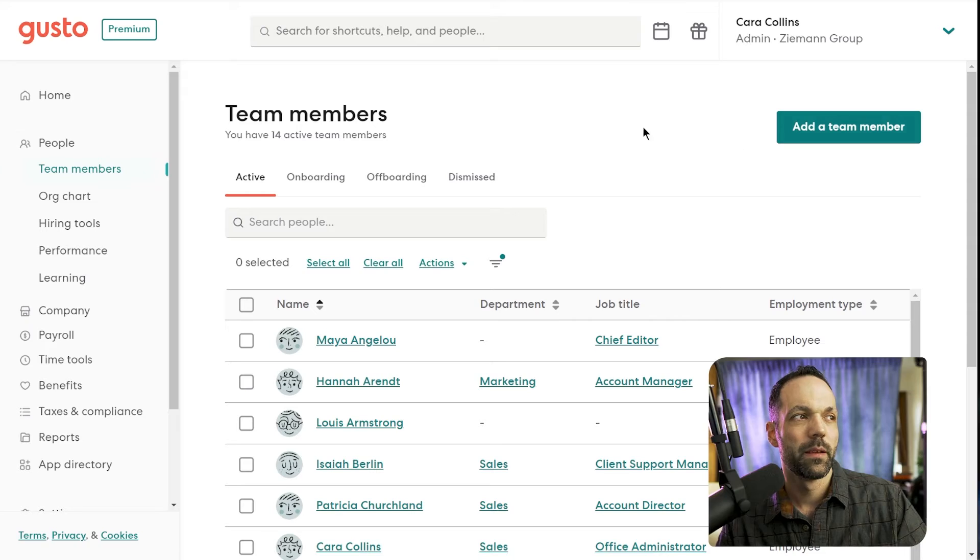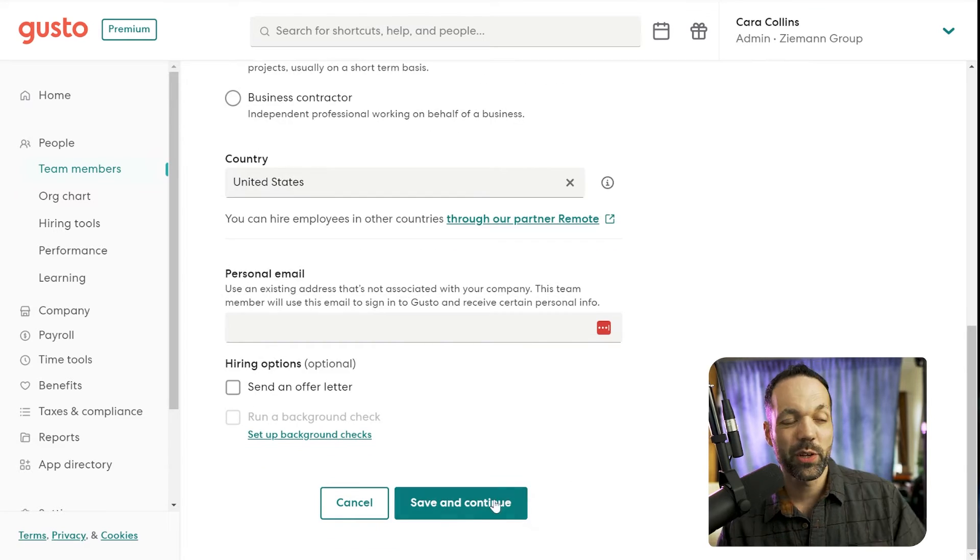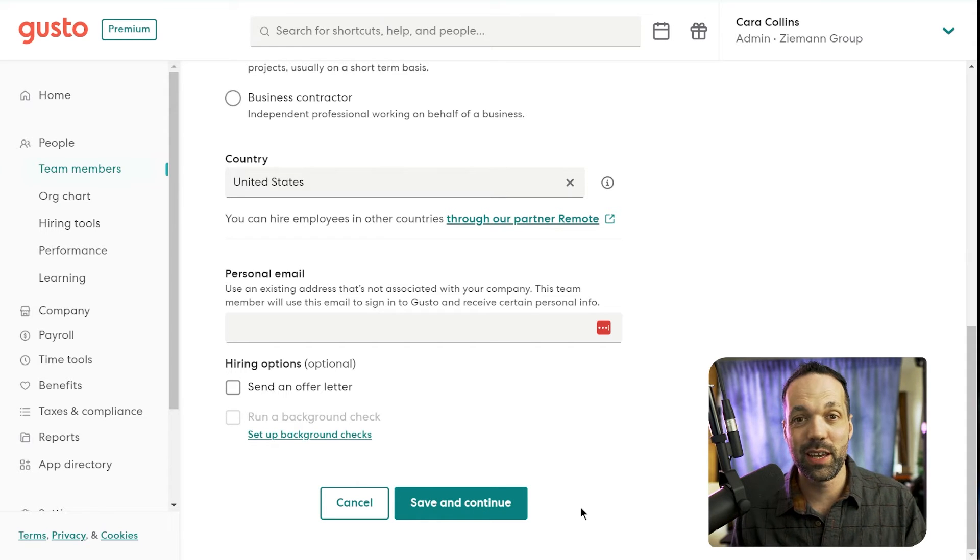Next we have employee onboarding, which is really awesome because you can actually have your employee do most of the paperwork required — filling out all their information for taxes, direct deposit, and so on. You go to People, Team Members, Add a Team Member, fill out their name, and whether they're an employee or a contractor. By the way, Gusto will file 1099s for you — it's one of the main things I use Gusto for, managing my contractors and giving them a platform to access their 1099s. Then you select the country, put in their email address, click save and continue, and it will send an email to the person you're hiring so they can log into their Gusto dashboard and fill out the rest of their information.